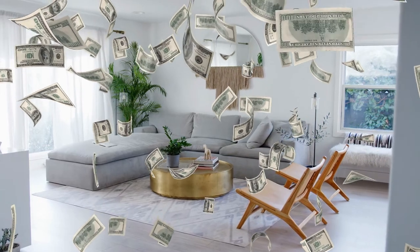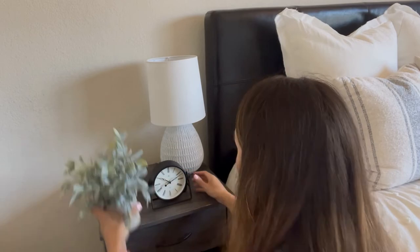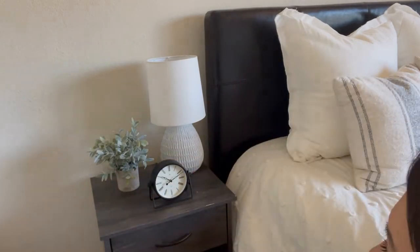They've paid anywhere from three to even $10,000 to have this overall return on investment. Understandably, a lot of folks don't have that kind of cash at their disposal. Today, I'm going to share some very approachable DIY tips for light staging that are going to help you maximize your return when selling your house. And we're starting now.